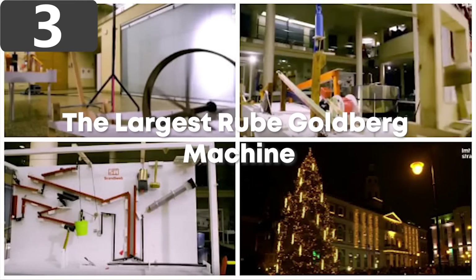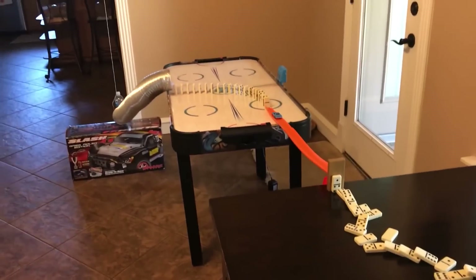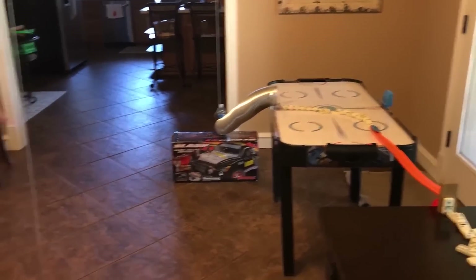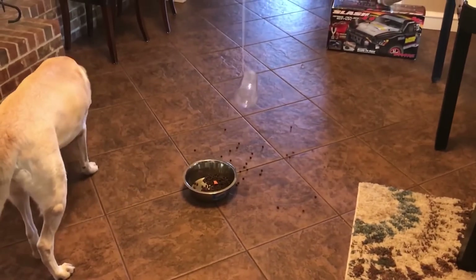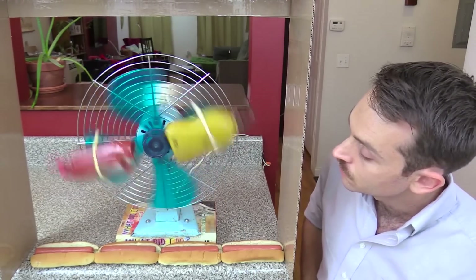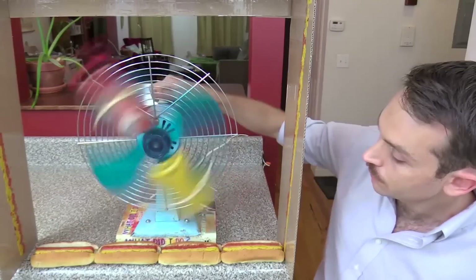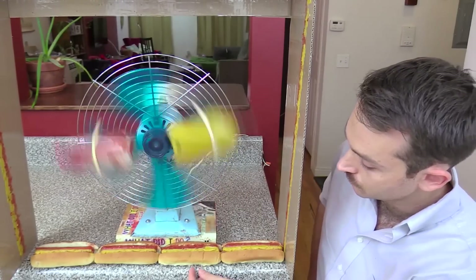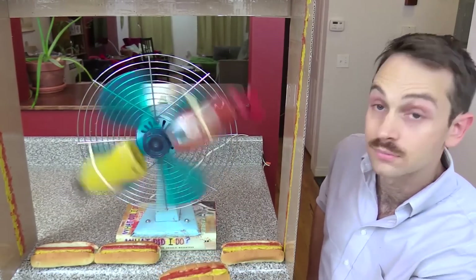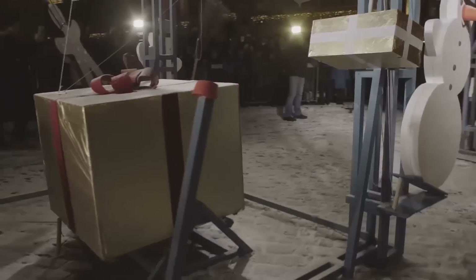Number 3: the largest Rube Goldberg machine. Rube Goldberg machines are contraptions purposefully designed to perform a relatively simple task in an overly complicated way. Normally this involves a series of devices unrelated to each other, whose ultimate function is to trigger the beginning of the next one — and they've become popular things for hobbyists and video creators to put together. The biggest Rube Goldberg machine ever devised, however, was a much more complicated undertaking.